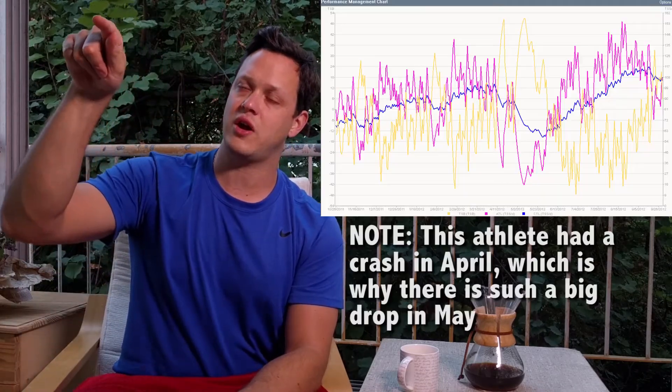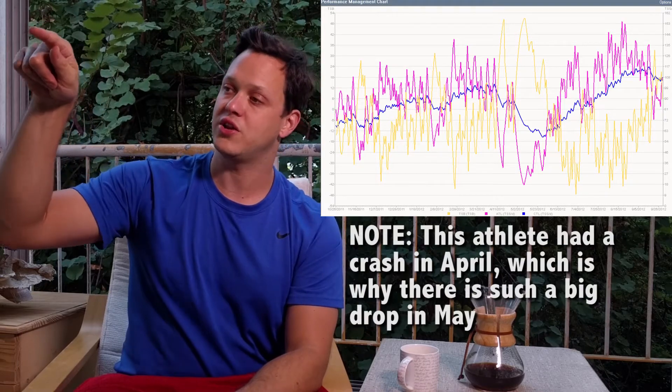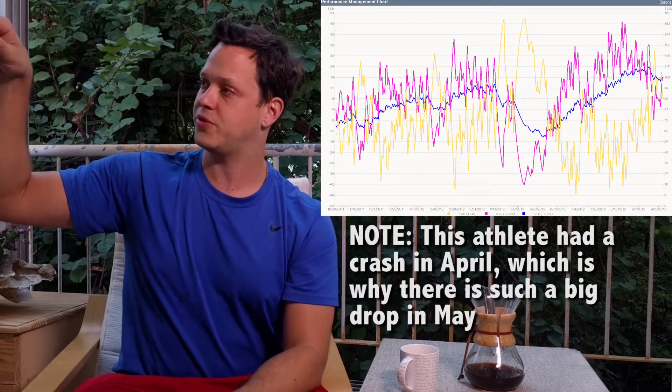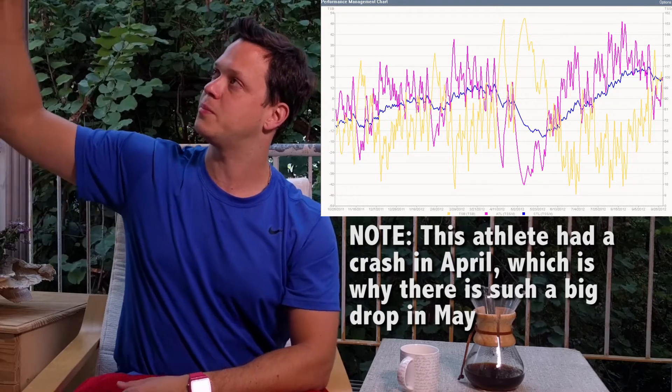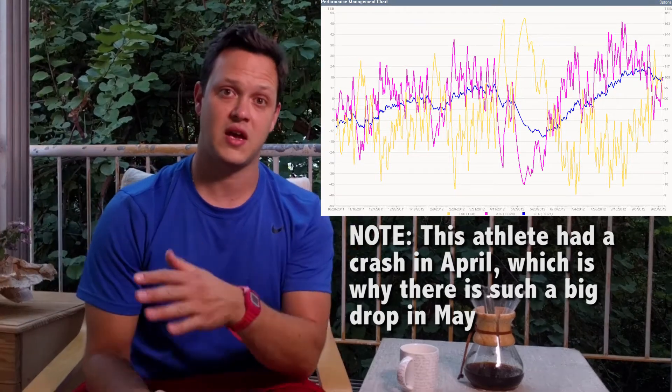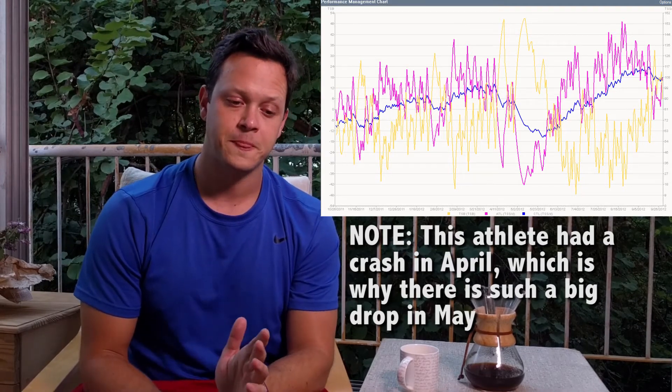Over the course of a properly periodized season, we should see with each training block the chronic training load kind of comes up, then it drops a little bit, comes up, then it drops, comes up, and then we take a recovery week and you'll see that come down a little bit, then we start building back up. It'll be almost like steps as you go through your season.